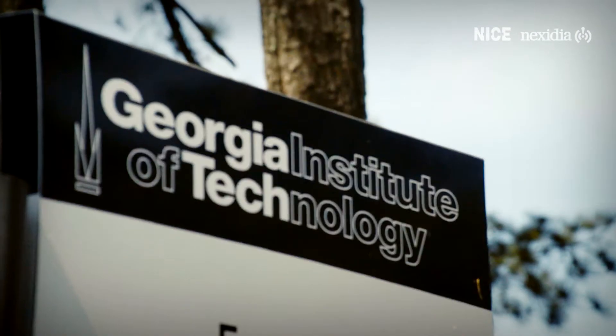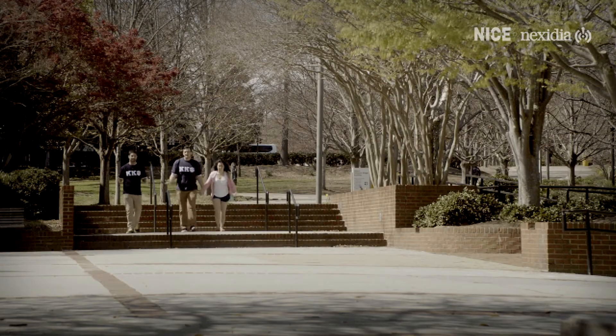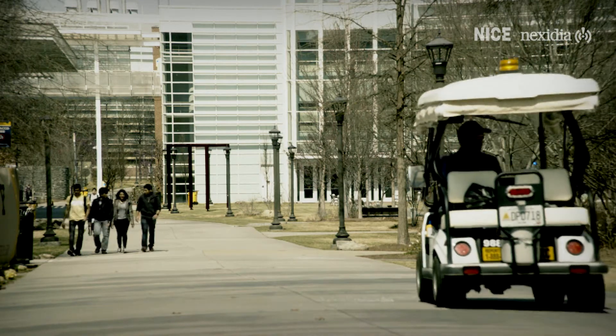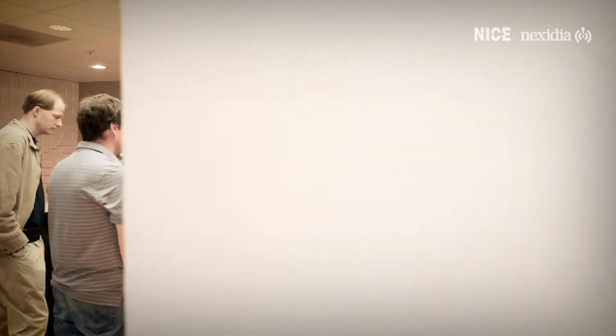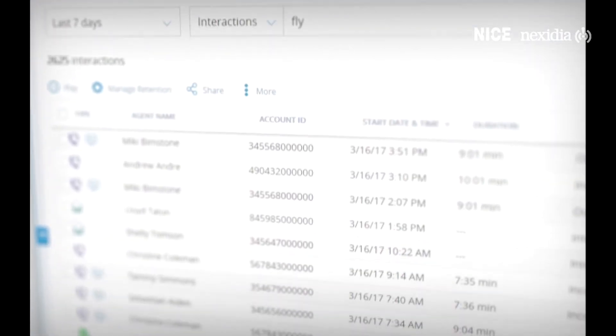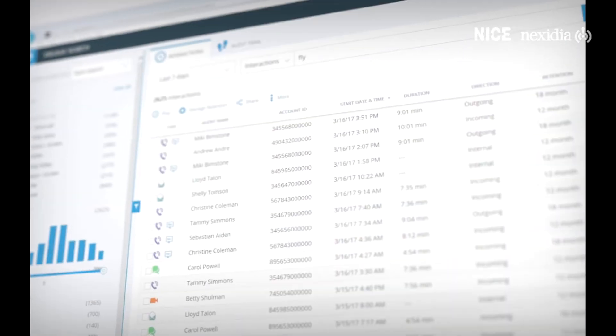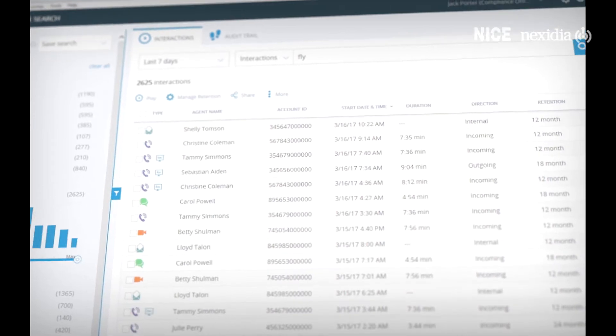Our research group comes from an academic environment — most of us are PhDs. We're quick to pick up any new technology that becomes available. One of the advantages we have at Nexedia and NICE is access to more call center recordings than anyone else in the industry. We took the latest algorithms from academia, put machine learning on top of that, and our access to data allowed us to train systems that achieved accuracy even on very short amounts of speech.